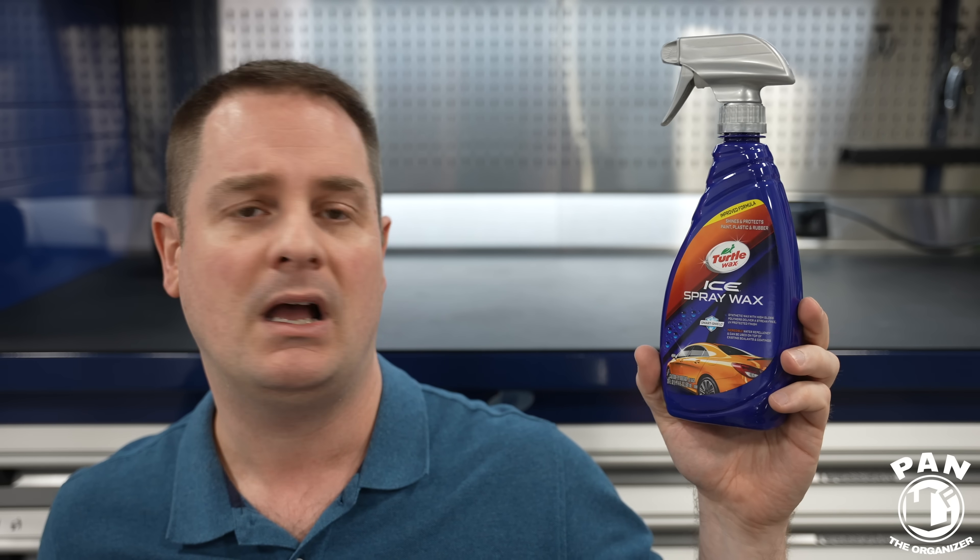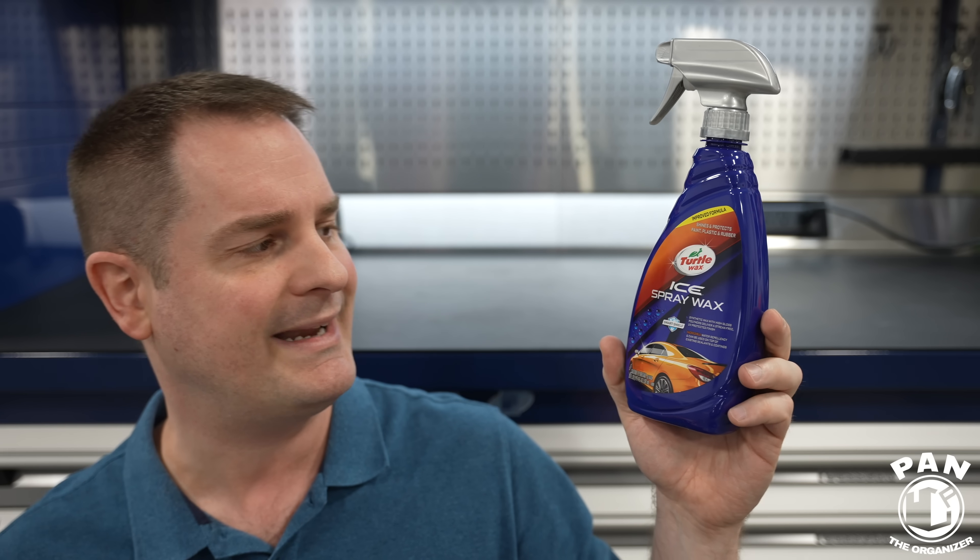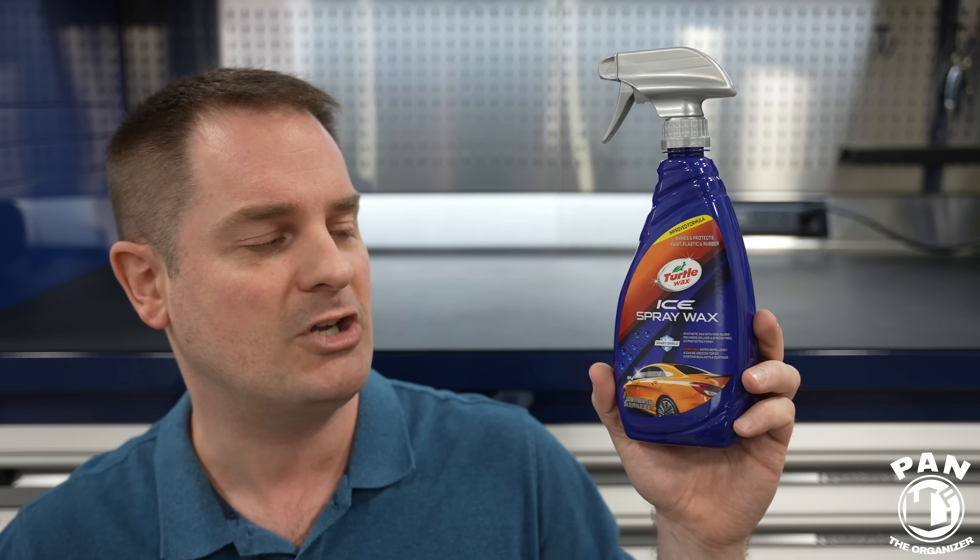You can even use this as a drying aid. Once you're done washing your vehicle, you can apply this while your paint is still wet to help dry it — it acts as a lubricant, which is what we call a drying aid. It's going to help boost gloss and all that, but we're really focusing on ease of application today. We're not talking about durability, gloss, or chemical resistance in this video.